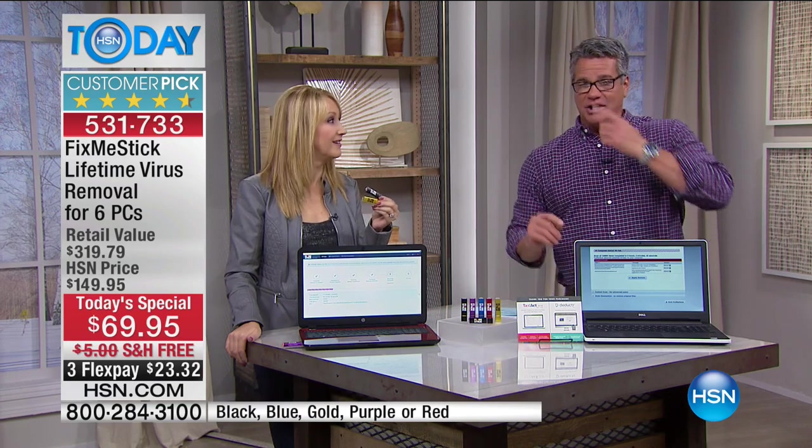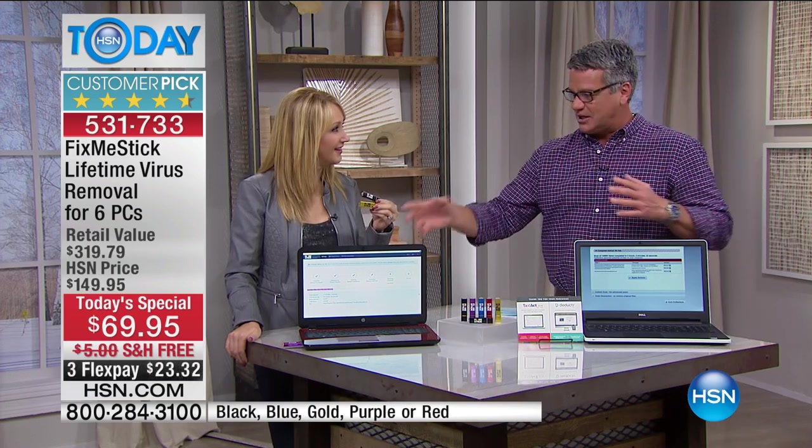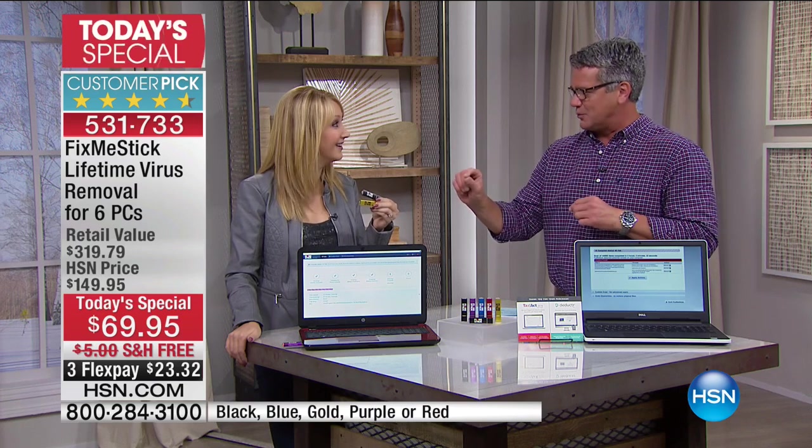You get unlimited lifetime use — you don't have to upgrade it. A lot of what you see on TV has fine print: every 12 months you need to renew. You buy Fix-Me-Stick one time and you can take care of your computer, your wife's or husband's computer, your kid's computer — that's just in your own house. Then you have three other licenses on the other USB stick. Six total licenses. We've never done that value before. Single licenses when this first launched were $59 to $60.